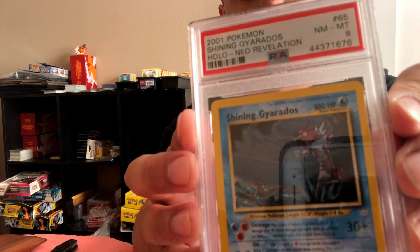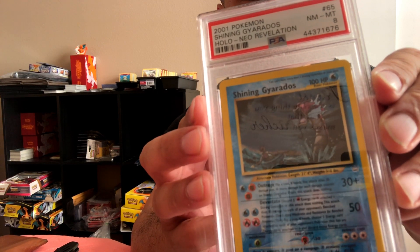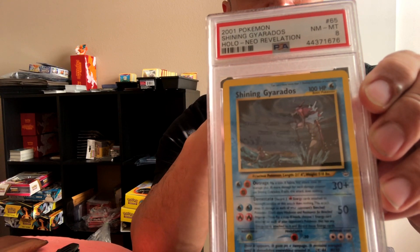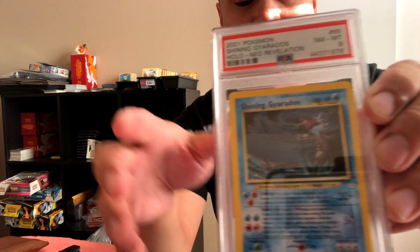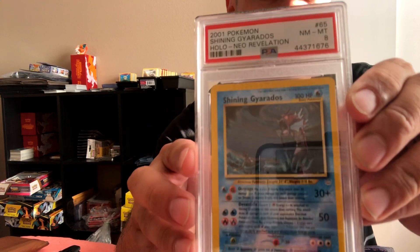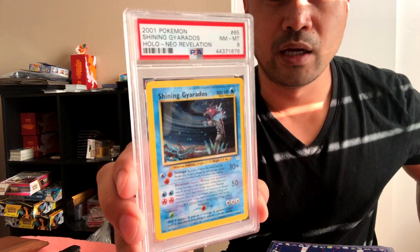Card number two — I'm actually pretty happy with this one. It's a shiny Gyarados, non-first edition, from Neo Revelation. I love this card. In the collection I got I had four of these — two of them were grade worthy. The third I could probably grade but it'll get a lower grade, and the fourth one had a crease — I sold it on eBay for about $36, which I'm good with. All of the stuff I PSA graded was worth the amount I paid for that collection. I'll be keeping this as part of my collection and slowly upgrade to maybe a first edition or a higher grade.